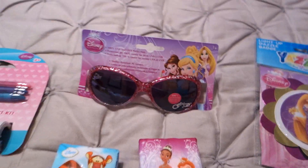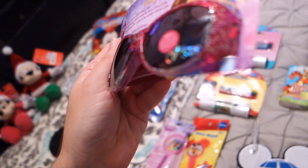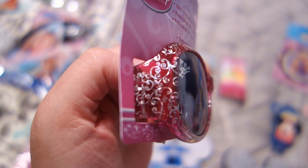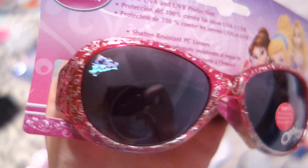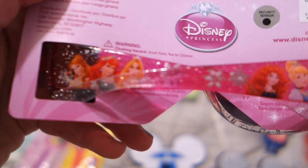The kids kind of need new sunglasses — I still need to find a pair for Grayson, but I found Sophie these princess ones. These were on sale at Kohl's for about $2.97, really inexpensive. They have a sparkly pattern on them that's actually very pretty, with a nice accent on the actual lenses.